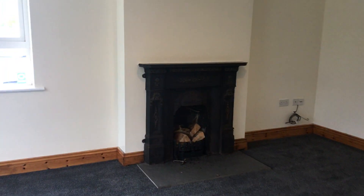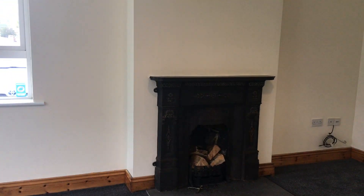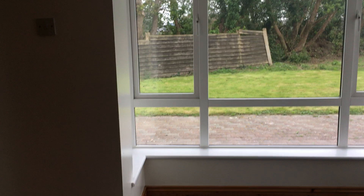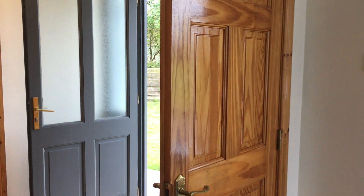Into the lounge. The house has recently been refurbished so it's newly painted. There's an open cast iron fireplace and new carpet, with plenty of light from the bay window. There are pine doors, pine architraves and skirting boards throughout the house.